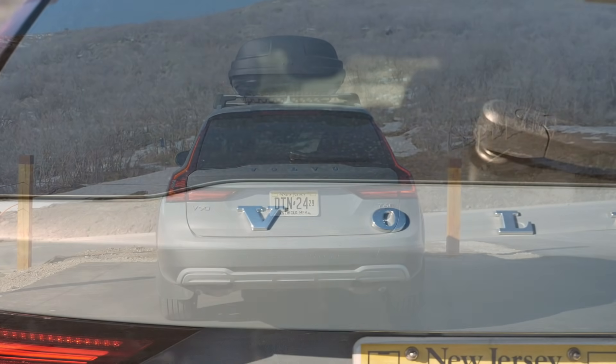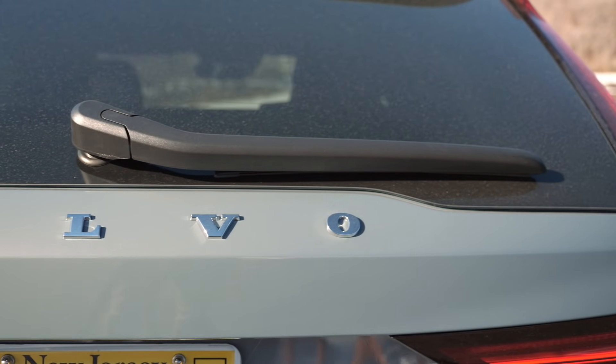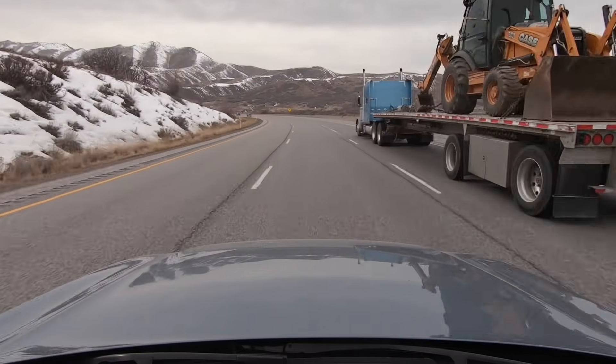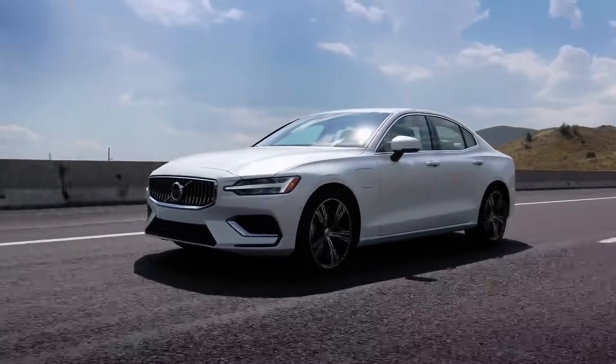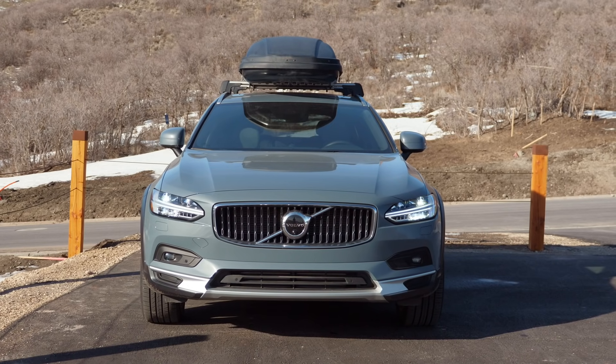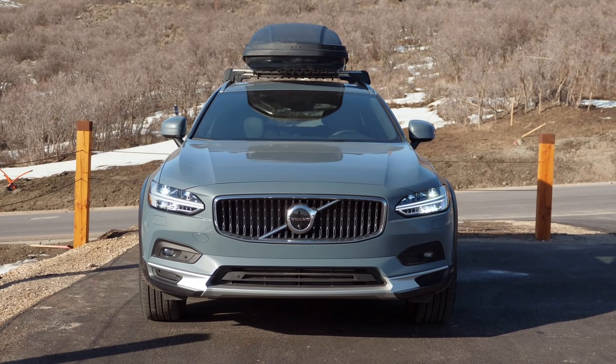We're going to talk about the styling after we talk about the power, because it's supercharged and turbocharged. Volvo is using the same engine through their entire lineup, hybrids included — one engine, which is a smart business move. If you meet a mechanic who's worked on a Volvo engine in the last five years, he's seen this engine, whatever Volvo you bring in. I have detected the two power bands for the supercharger and the turbocharger. The supercharger is designed for low-end torque, and then they've added a turbocharger for the high end.